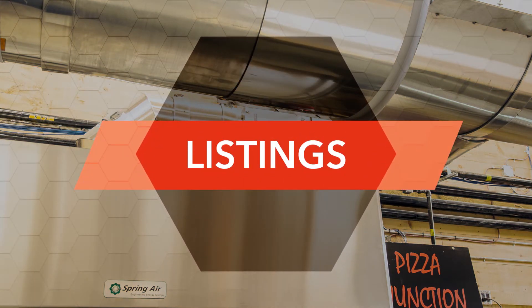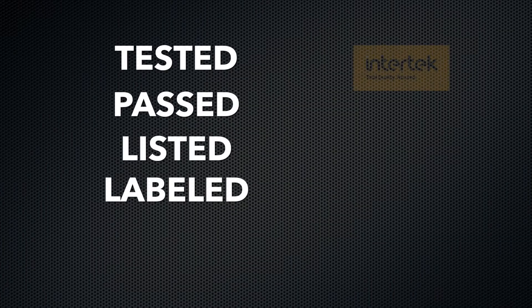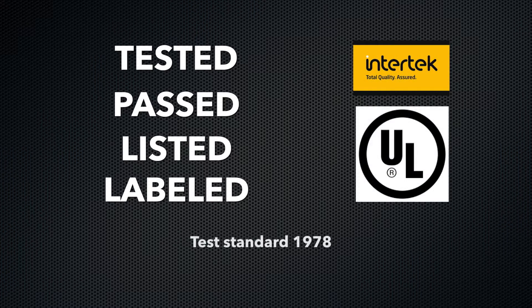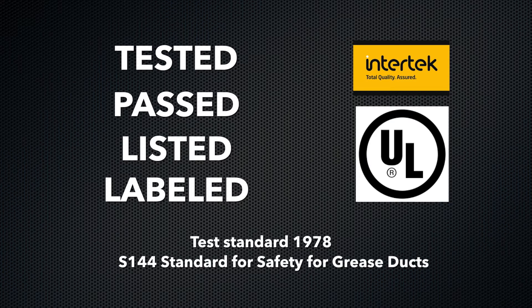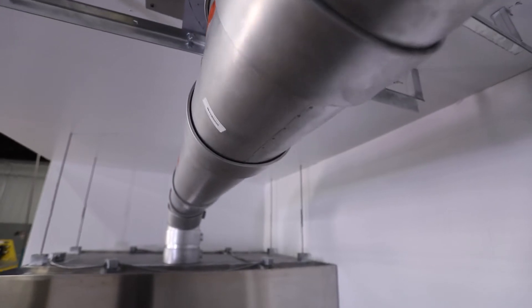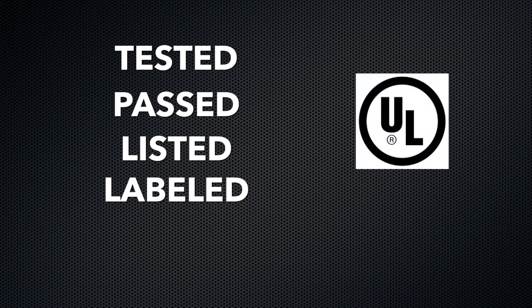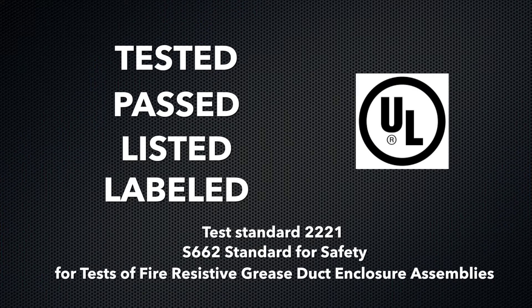Van Piker's model GZ round grease duct system has been tested, passed, listed, and labeled by Intertech to Underwriters Laboratories Test Standard 1978 and Underwriters Laboratories of Canada S144 standard for safety for grease ducts. Van Piker's model GZ is a round grease duct system that has also been tested, passed, listed, and labeled to Underwriters Laboratories Test Standard 2221 and Underwriters Laboratory of Canada S662 standard for safety for tests of fire-resistant grease duct enclosure assemblies.